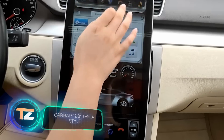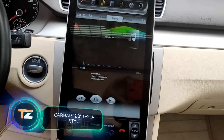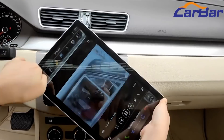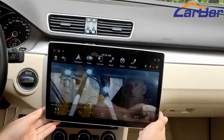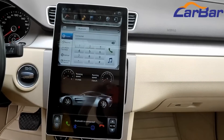Car Bar 12.8-inch Tesla Style. Not everyone can afford a Tesla, but you can buy this unique front panel. In terms of appearance, it is almost indistinguishable from the displays installed in the famous electric car. For only $460, you get a full new generation multimedia system, as well as the ability to manage the car systems more conveniently.